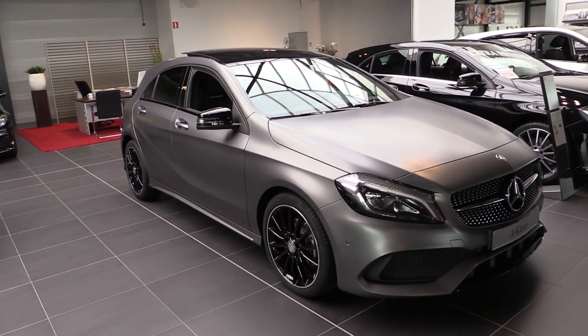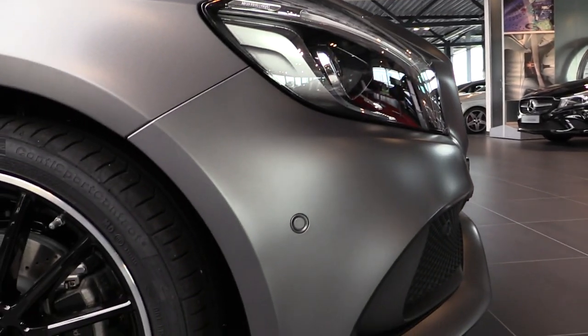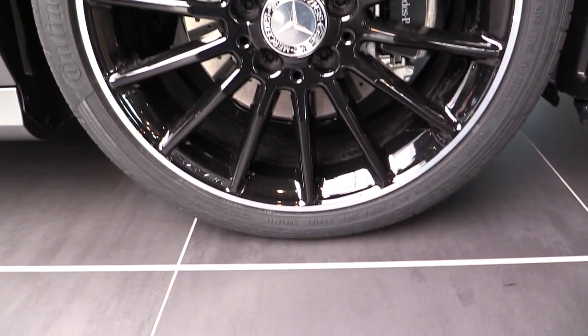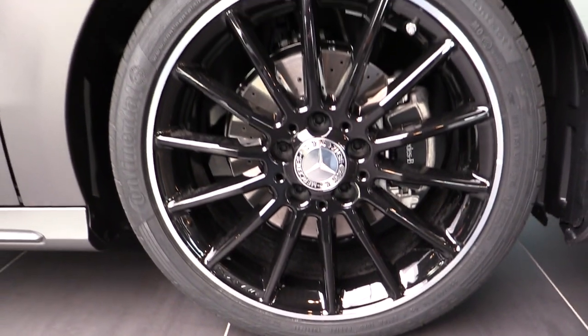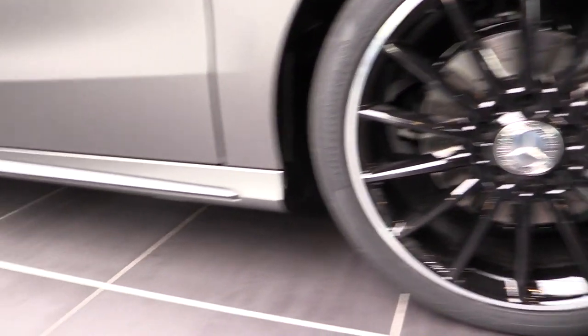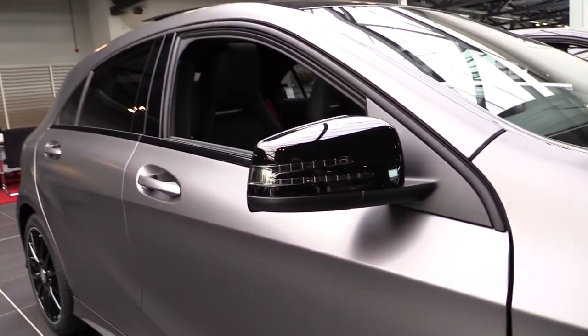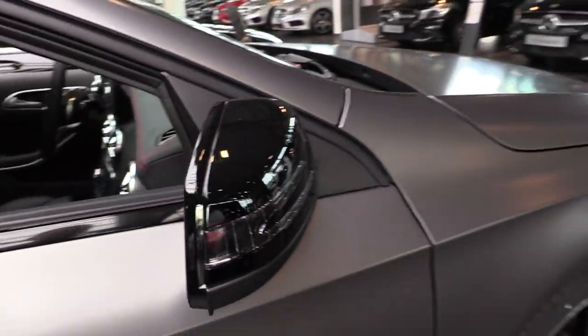This car can also park itself — that's the sensor for that. These are the AMG rims, 18 inch, comes with the night package. Side skirt. Blacked up mirrors and mirror caps.